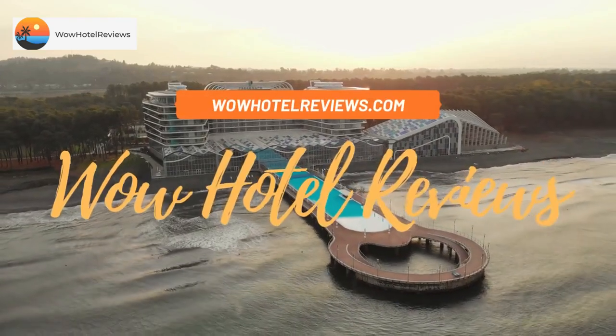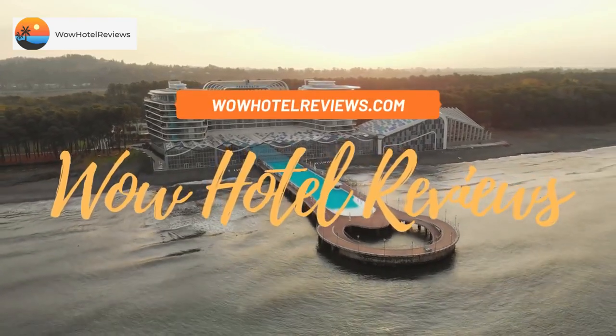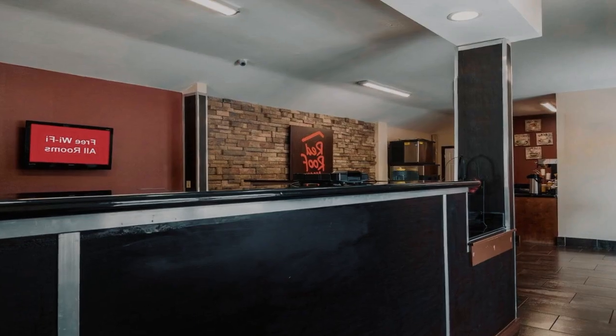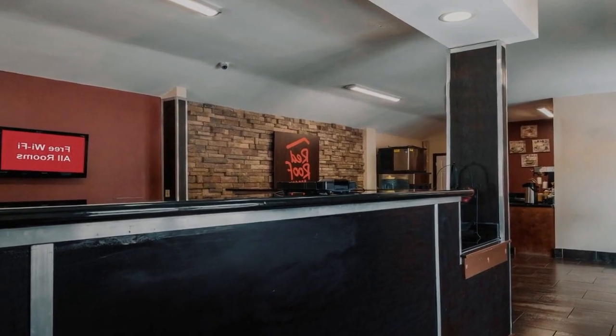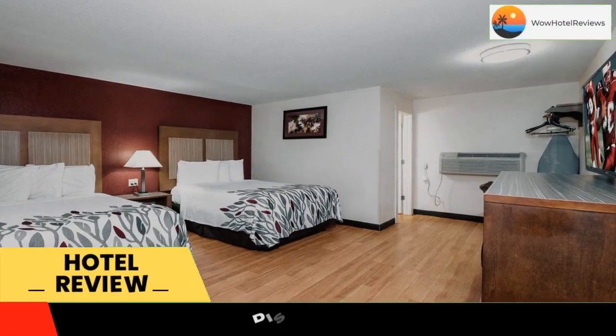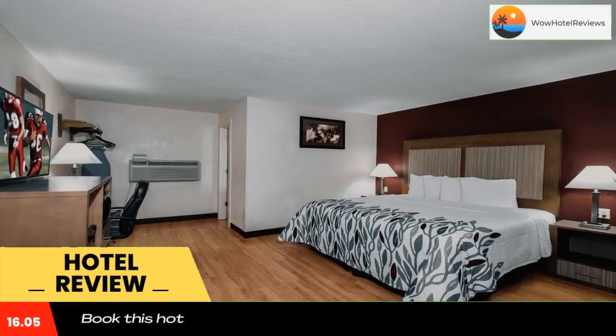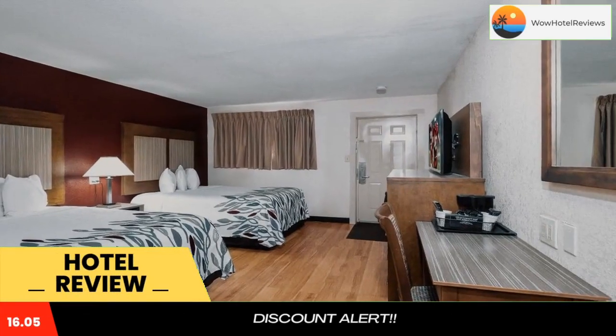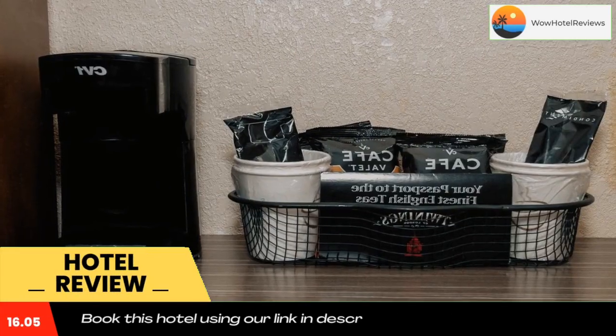Hello guys, welcome to Wow Hotel Reviews. Today I am reviewing Red Roof Inn Neptune, Jersey Shore. It's a two-star hotel. Please use our Booking.com link in the description to book the hotel and get special pricing. Some of the most popular facilities are pet friendly and a tea/coffee maker in all rooms, just five miles from the beaches on the Jersey Shore.